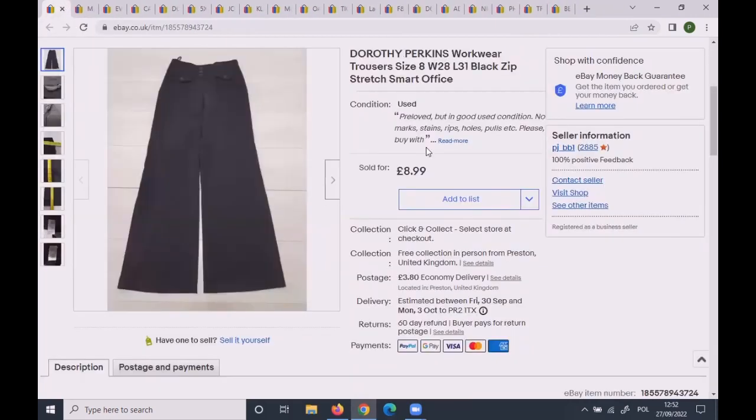These Dorothy Perkins workwear trousers were only size 8, but I managed to get £7.50 as an offer to a watcher.